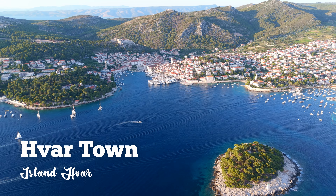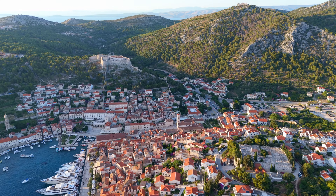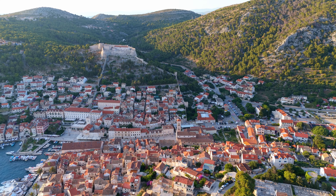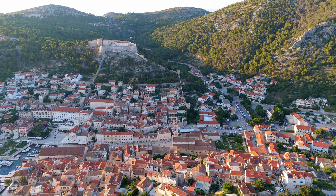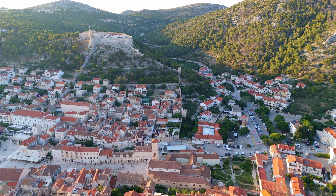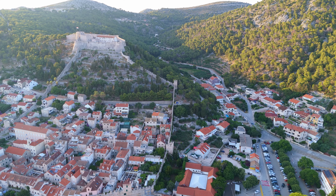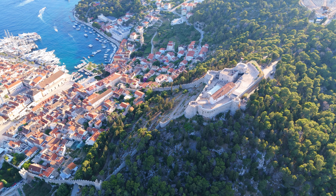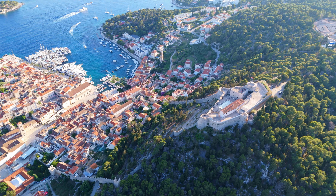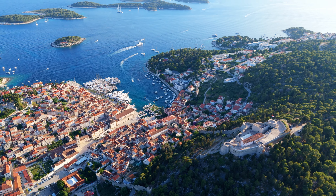Welcome to the most beautiful small town on the Adriatic — a place that combines history, luxurious lifestyle, and adventure in the best possible way. Located on the sunny coast of the western part of the island, Old Town is surrounded by tightly packed houses with red roofs and a beautiful fortress overlooking a group of small islands nearby.